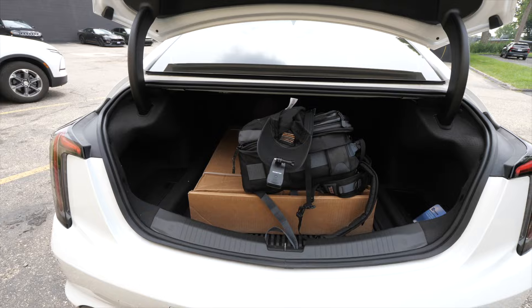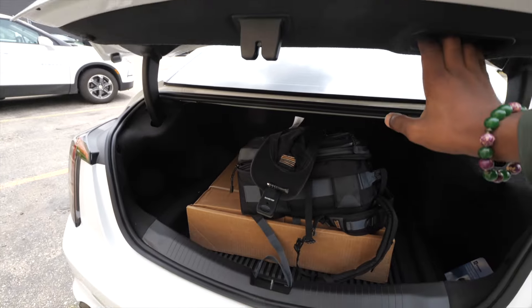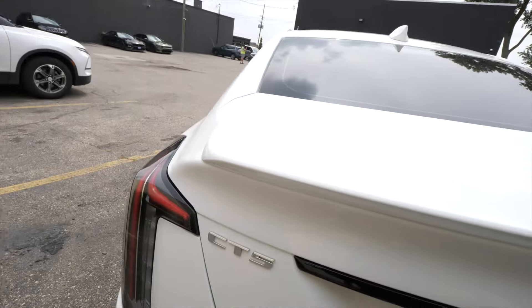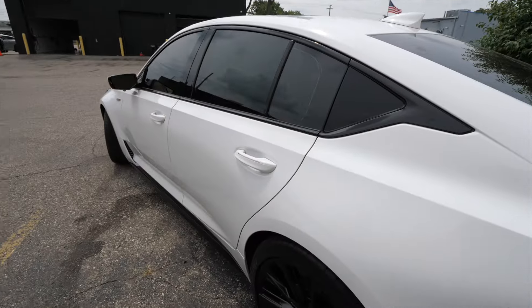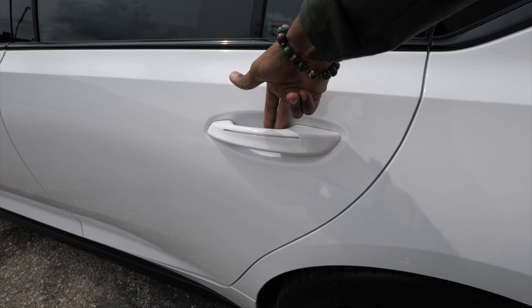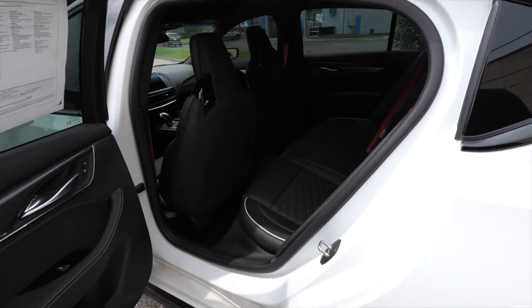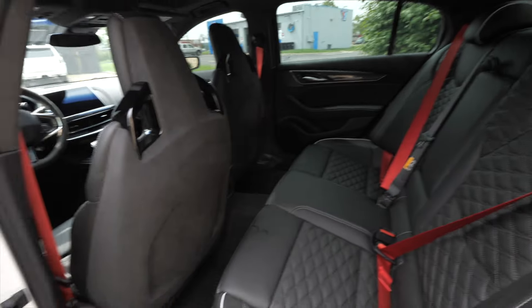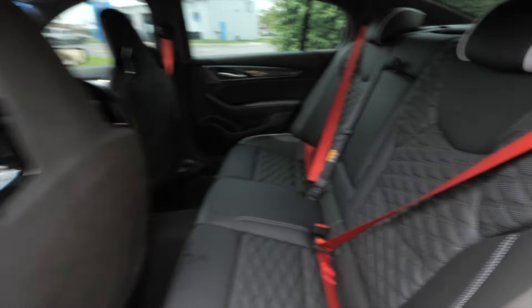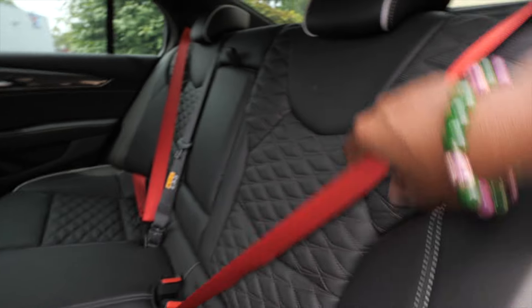Let's start from the back and work our way up to the front. The trunk is one of those soft-opening types — got a little rubber switch under here to open it. It's quite large but a little bit narrow for the size of the car. It's a mid-sized Cadillac, so you have to pull it down to close. I have driven the CT4-V Blackwing.